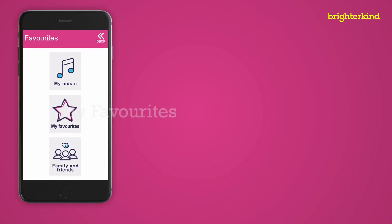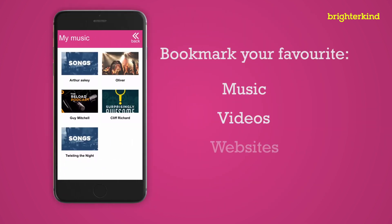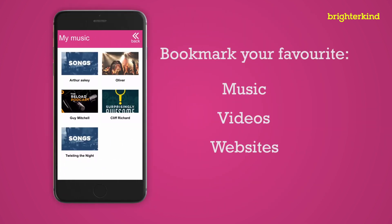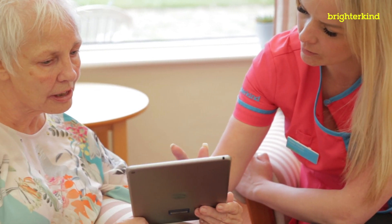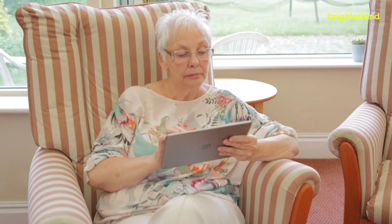The Favourites function allows residents to bookmark things like their favourite pieces of music, videos and websites that they would like to visit over and over again. Family members or friends can also suggest favourites, which residents can add to their own choice if they wish.